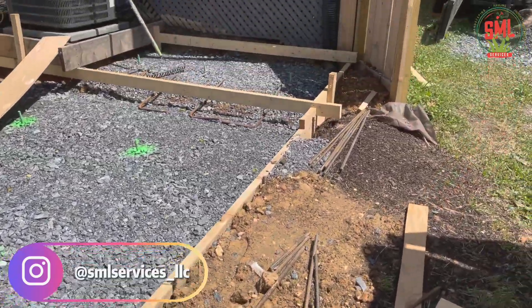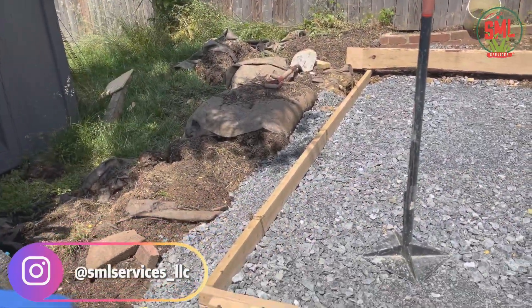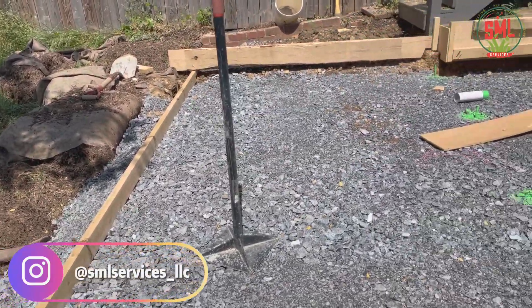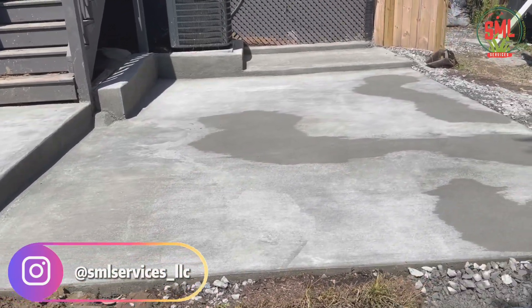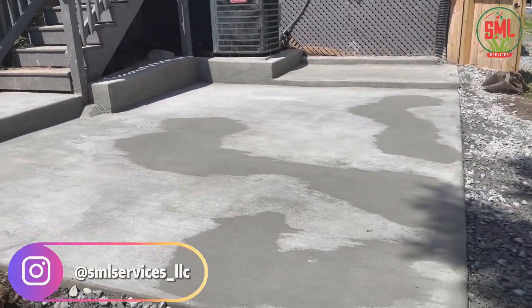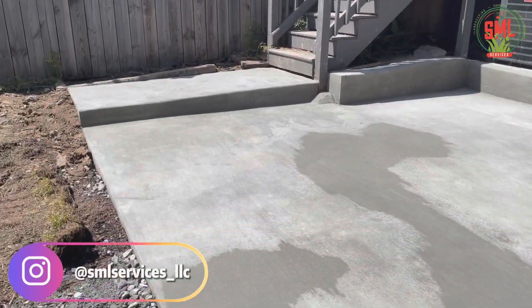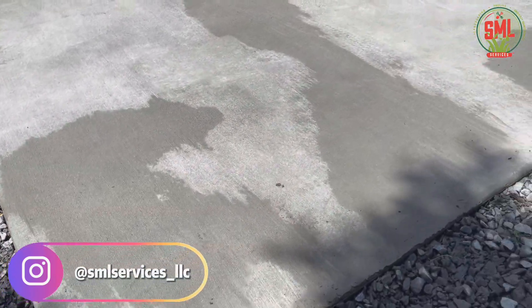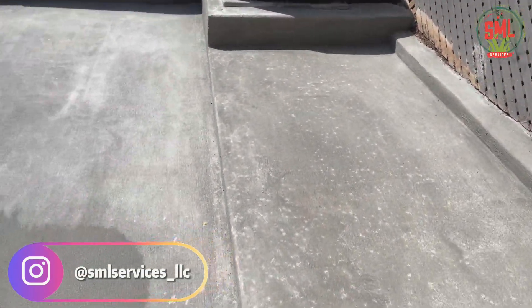A little bit more framing to do — we're painting the two over there. We're coming back. We got our concrete project complete. As you can see, we got the concrete patio ready. More than ready — we're coming back.